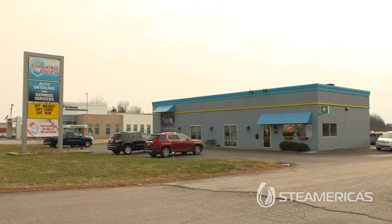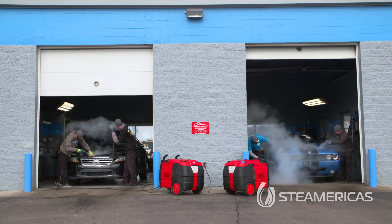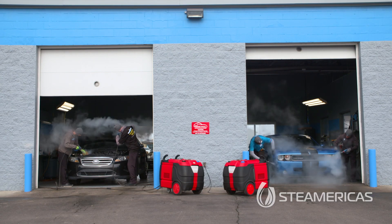Here at Scott's Finishing Touch we specialize in auto detailing. We just about clean anything. We get all types of jobs from high-end cars that don't need cleaning or need a lot of specialty work done on them, getting into the ceramic coatings all the way to cars that have been just completely destroyed.